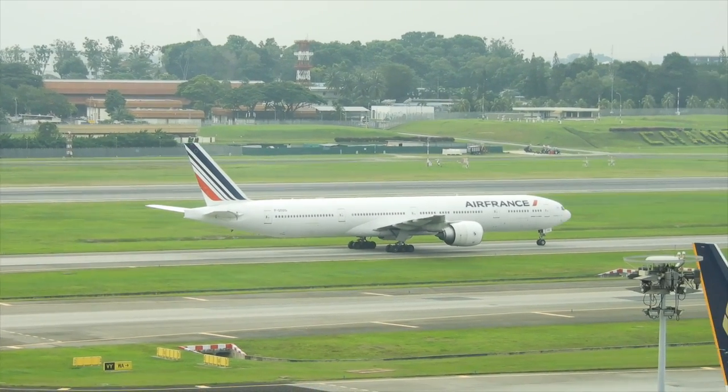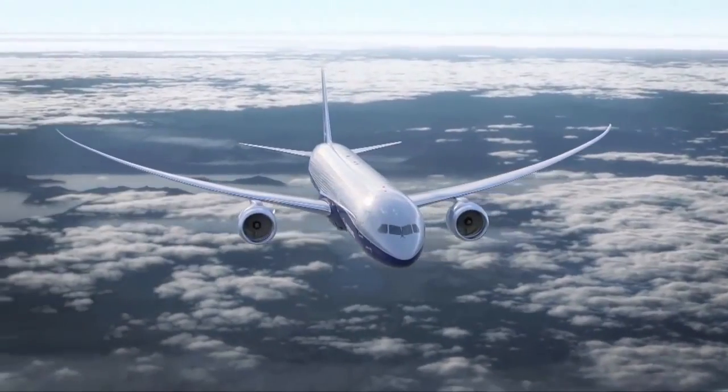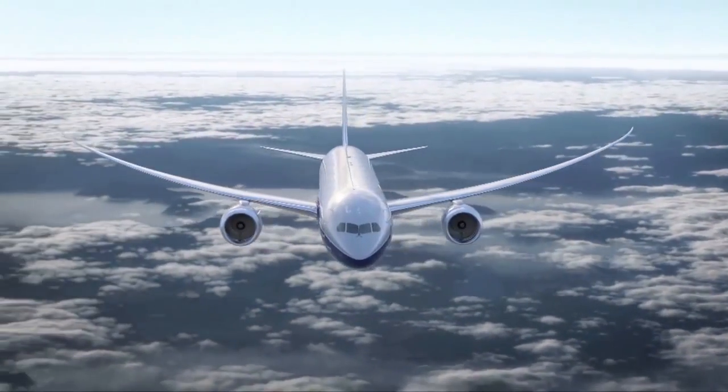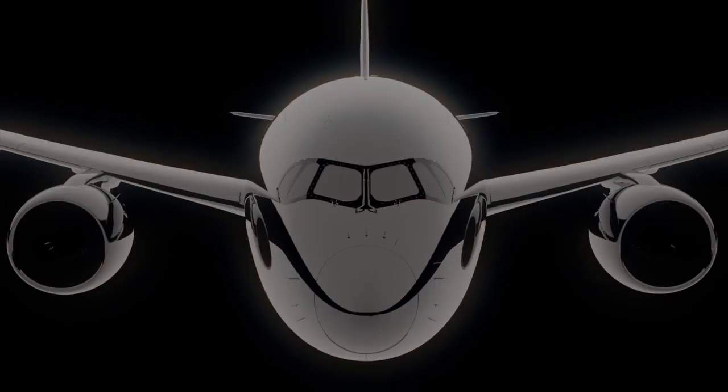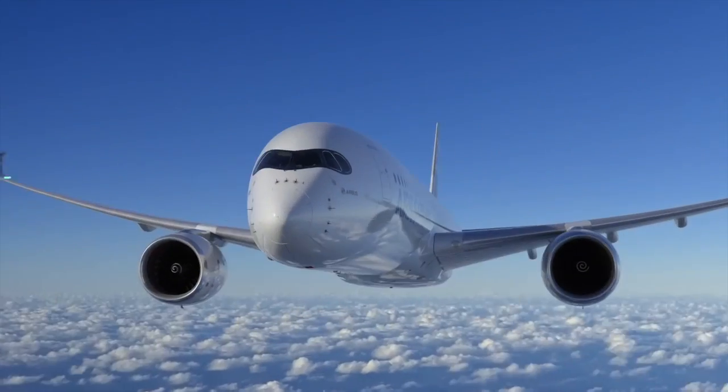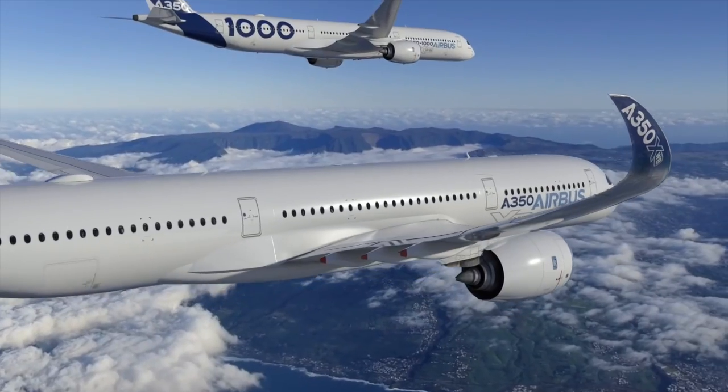With the 777 dominating the skies and the new 787 offering a step change in efficiency, Airbus finally launched the final version of the A350 XWB — the larger Dash 900 and Dash 1000 models intended to replace the A340.